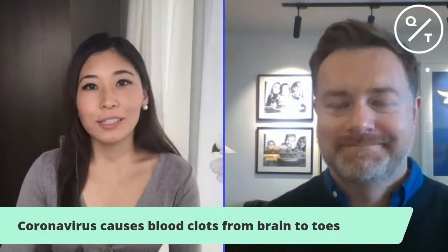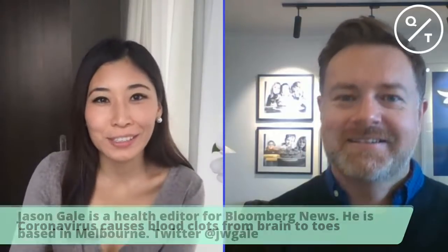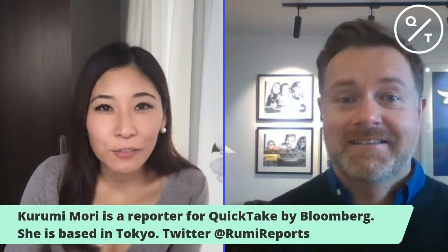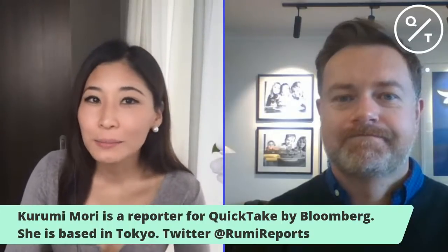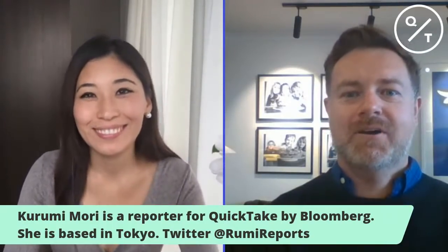That wraps things up for us. Thanks Jason so much, our Bloomberg News health editor, for giving us some great answers as always — hope to have you back. Thank you guys, everybody for watching. Make sure to follow us at Quick Take for all the latest updates and more. Bye for now.